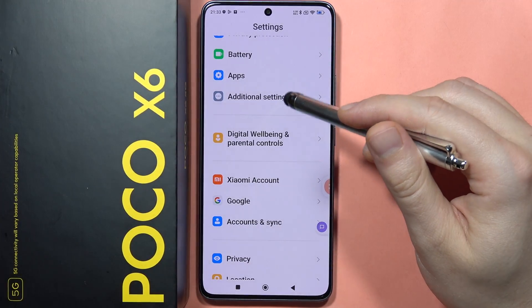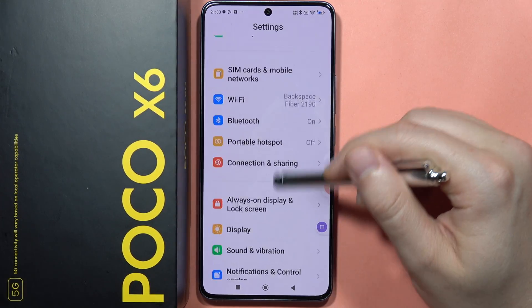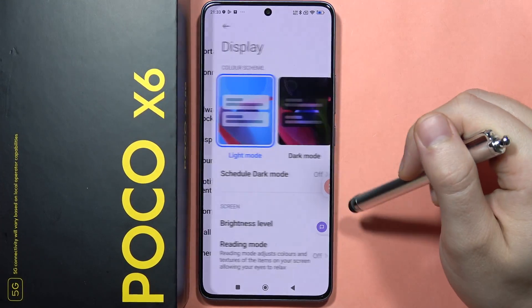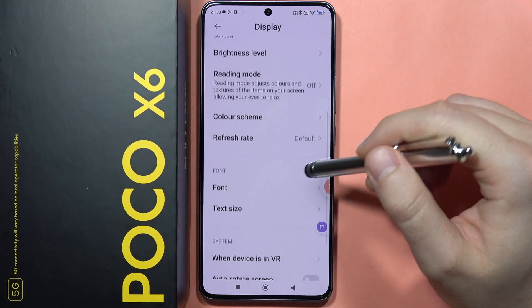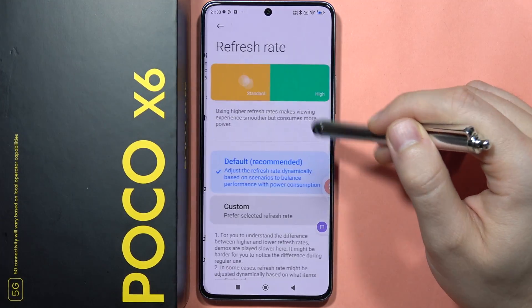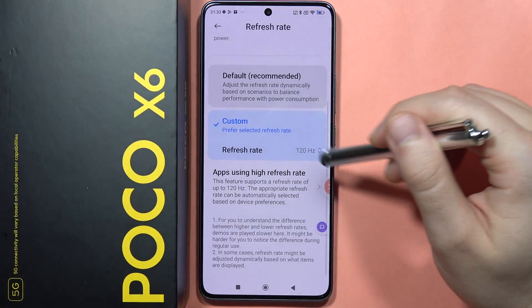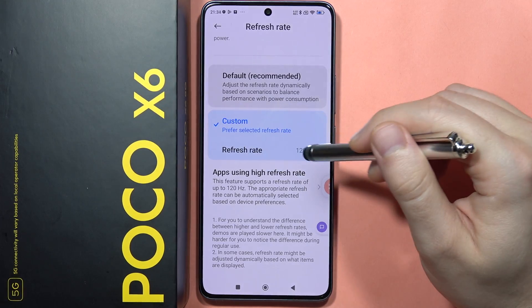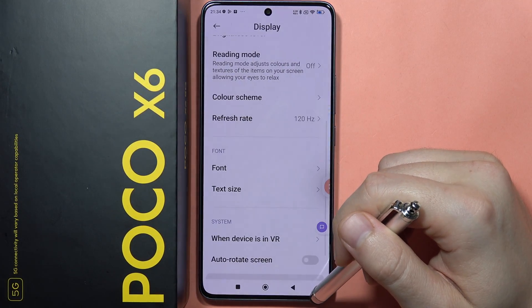In the Display settings, you can force the 120Hz refresh rate. Normally it's set to default, but if you always want the highest refresh rate, go to 'Custom' and switch from 60Hz to 120Hz.